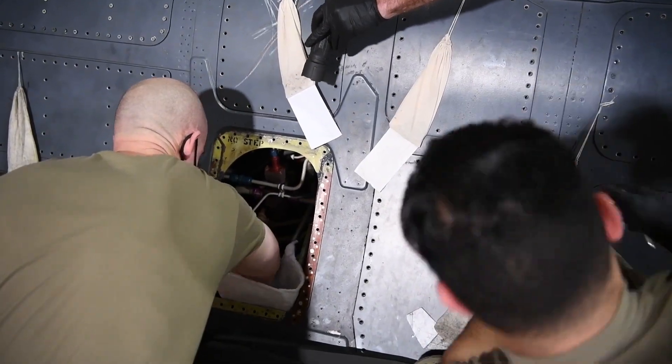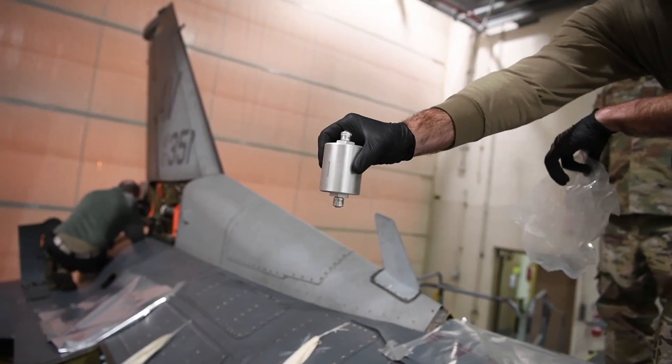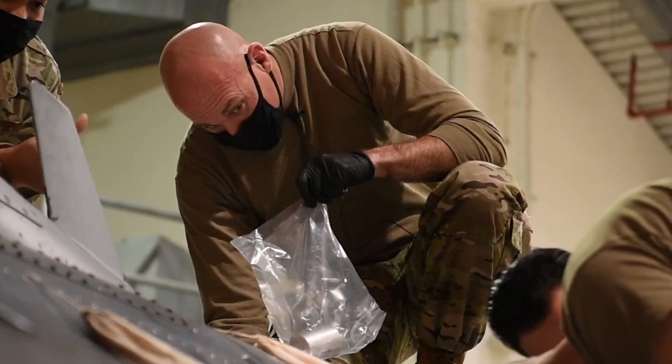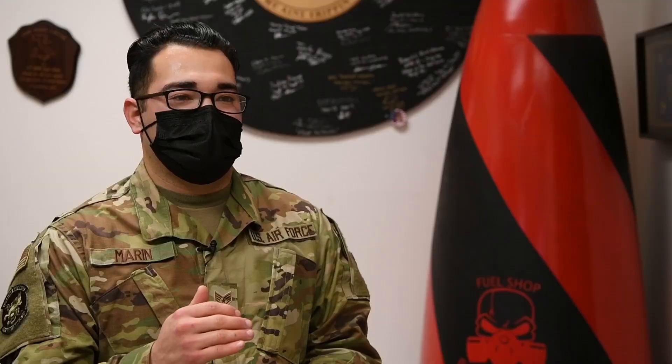The most difficult part of my job is being able to isolate the components that we need to change out through our troubleshooting. We have to go very in-depth in our TOs and figure out through multiple fault trees what issue is actually happening and which component directly is affecting that.